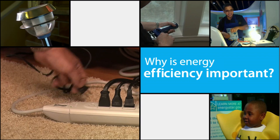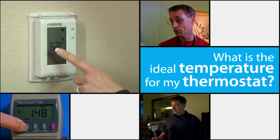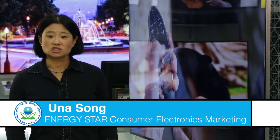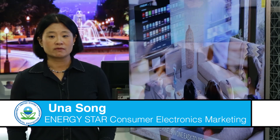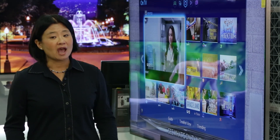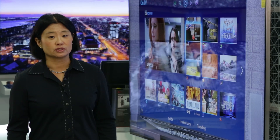Have you ever had a question about saving energy in your home, but didn't know where to turn? Just ask the expert. Whether you're watching a whole season of your favorite TV show, or just catching up on current movie releases, streaming over the internet is a popular trend. But how you stream can affect your energy use.